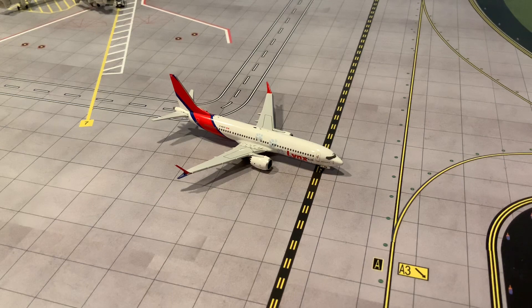Another aircraft in the Lynx fleet is an ex-Norwegian aircraft wearing the Norwegian color scheme without the Norwegian logo, with just white over the tail where Norwegian typically features a special person. It certainly would have been interesting to see NG Models release that particular aircraft. But overall, I'm quite happy with this Lynx Air 737 MAX 8 and glad to add it to my collection.